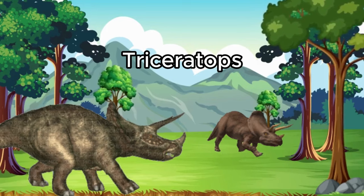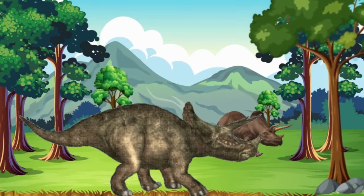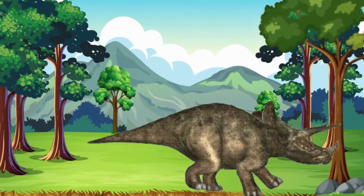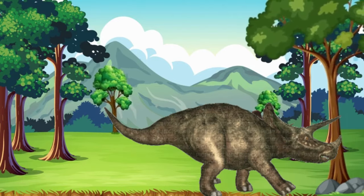Our first dinosaur friend is Triceratops. Triceratops has three big horns on its face and a frill to protect itself. It's like a real-life unicorn. Triceratops loved munching on plants and exploring the ancient forests.